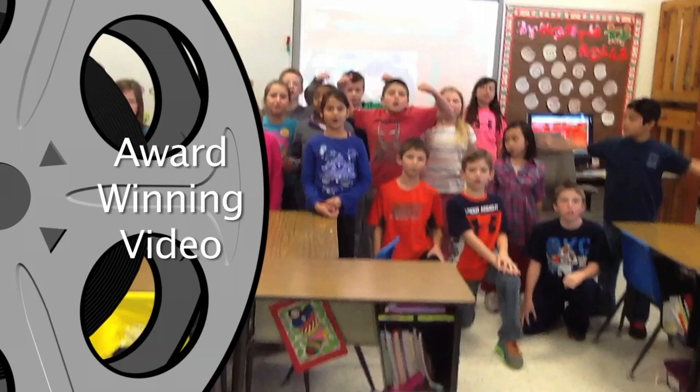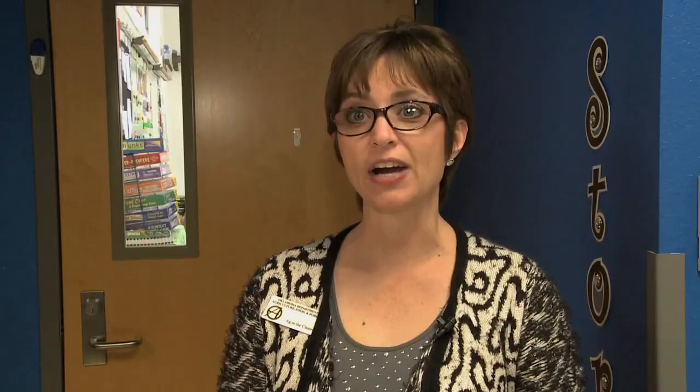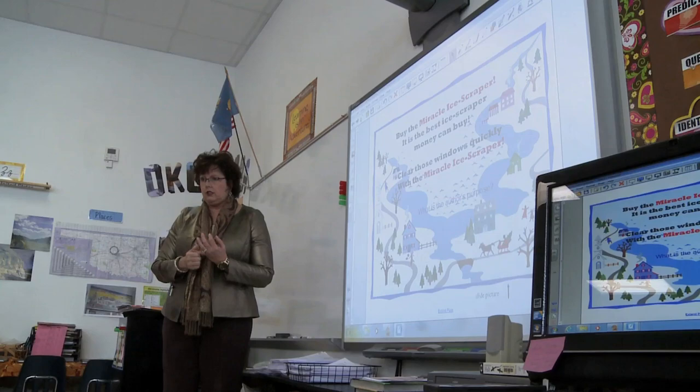Not only did Lisa win the Ag in the Classroom video contest, but she also won another great honor. Lisa's a fantastic teacher and a great proponent for agriculture. She's helped Ag in the Classroom specifically by writing over 50 smart board lessons that we can use and offer to teachers in our state and all across the nation. Lisa Storm was very excited, surprised, and humbled — named Ag in the Classroom Teacher of the Year.